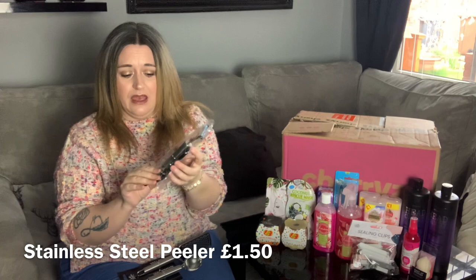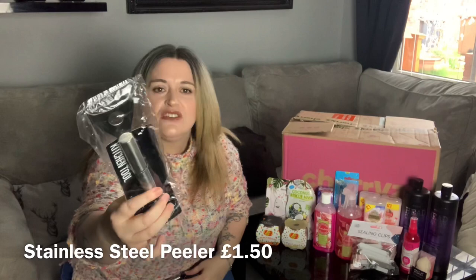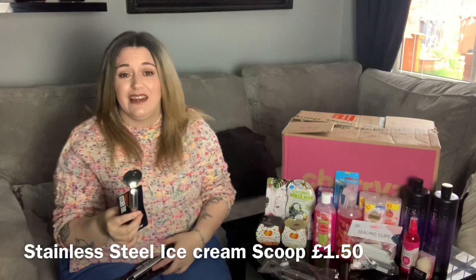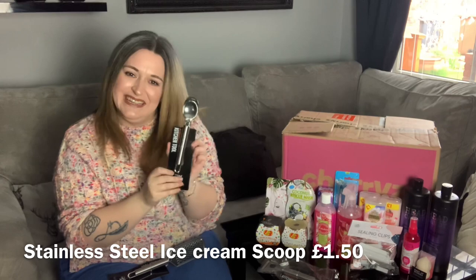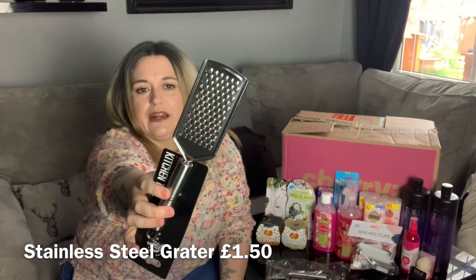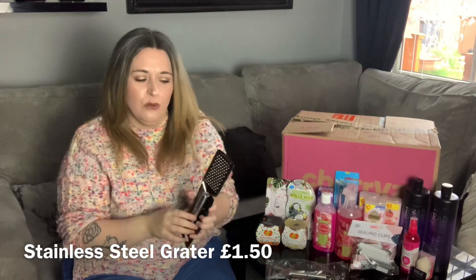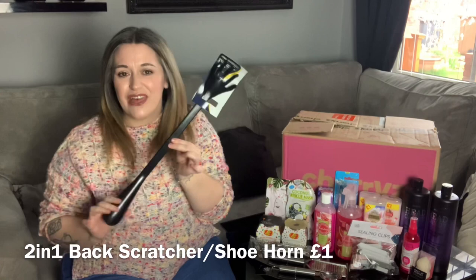Next I got these — there were a few to choose from but these were buy three for the price of two. I got a potato peeler because my other one is dying a death in the kitchen. I then chose an ice cream scoop — I've been needing one for ages and just never got around to it. And then there's this handheld mini grater, which is really handy when you just want to do a tiny bit without getting the big grater out and dirtying it.